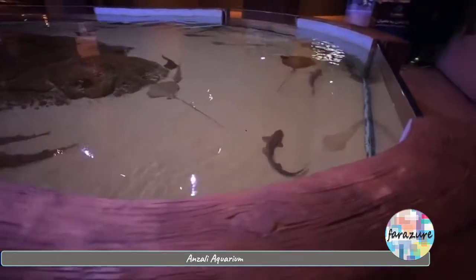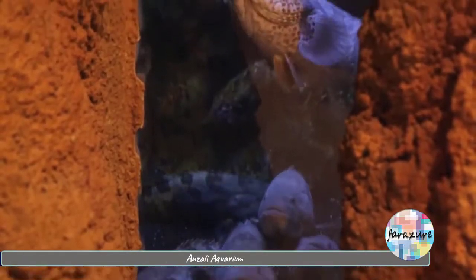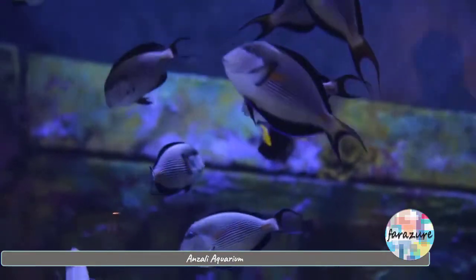Cylindrical and pool aquariums have been designed and built based on a variety of environmental conditions, with data about each section provided to visitors.